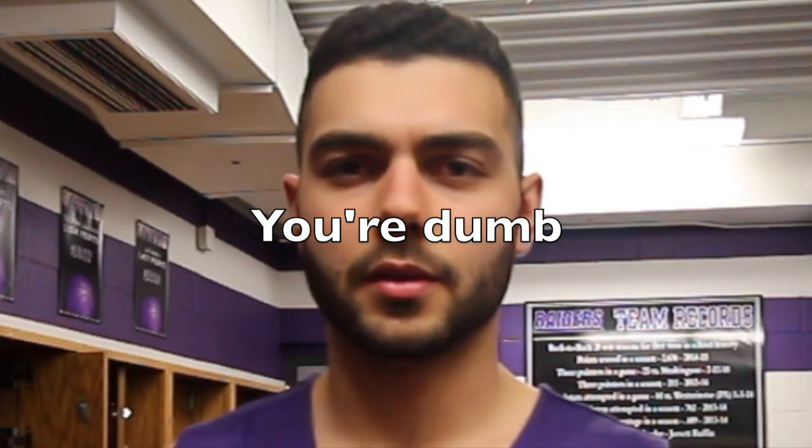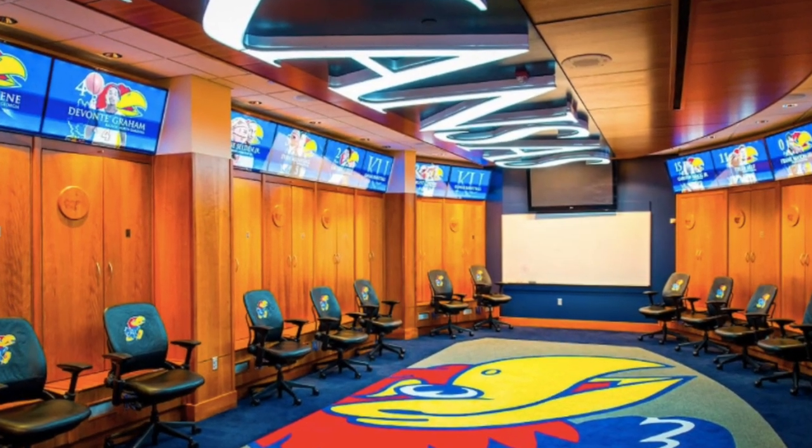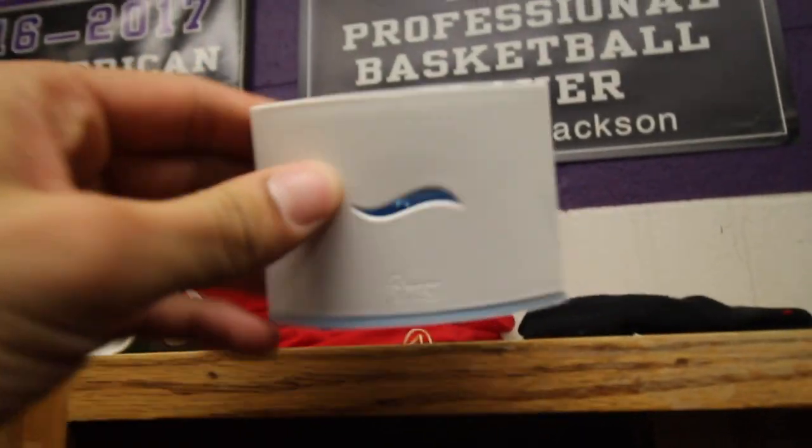Our locker room is located on the bottom floor of the MAC building here at Mount Union. MAC stands for McPherson Athletic and Academic Center — or club, or something. It's not a huge locker room, nor is it like an NBA or fancy Division I college locker room, but I'm pretty sure everybody on the team is grateful for what we have. We have couches, the occasional 26 cents in Nathan's locker, and a random Febreze thing that is definitely not working.